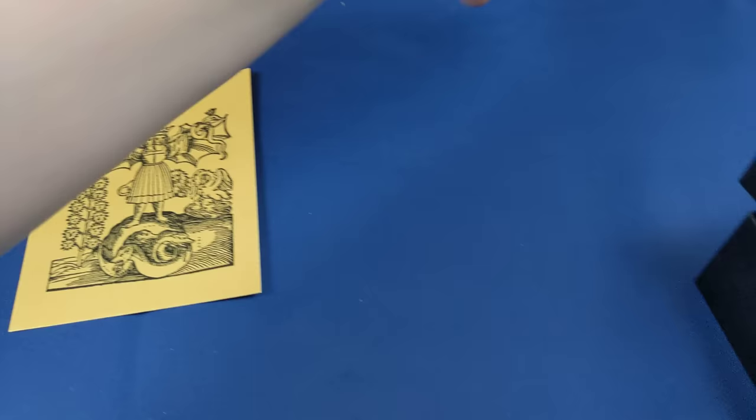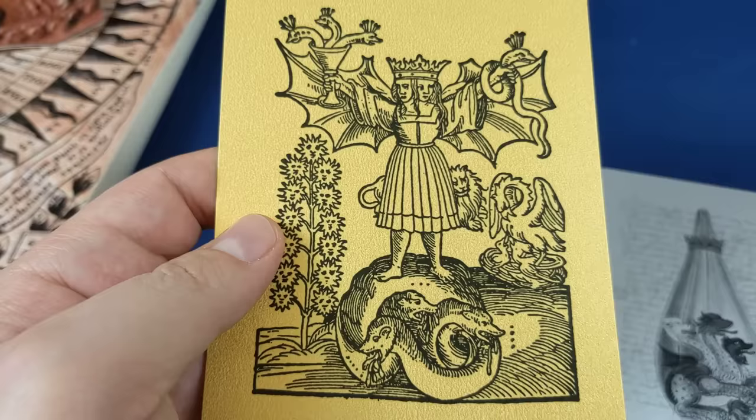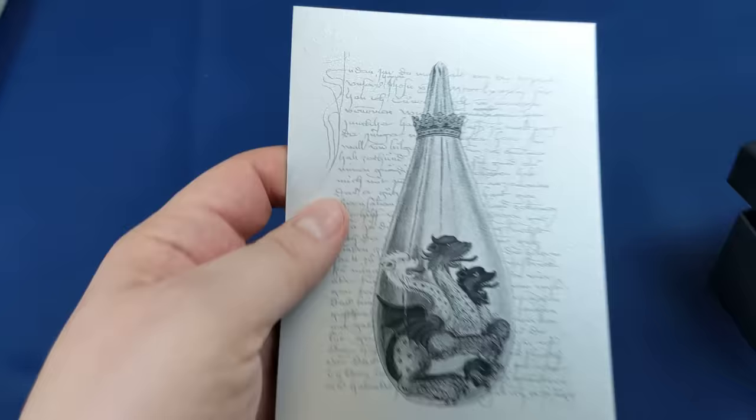And then we've got these two lovely cards which are so nice. There you've got the well-recognized alchemical symbols, and an extract from the Hermetica — the Greek Corpus Hermeticum. Very beautiful.